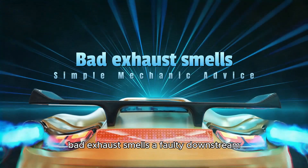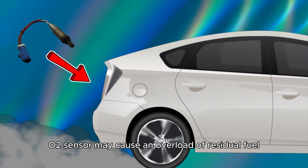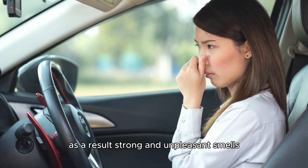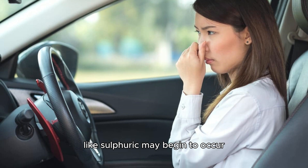Bad exhaust smells. A faulty downstream O2 sensor may cause an overload of residual fuel that's been unburnt in your vehicle's exhaust. As a result, strong and unpleasant smells, like sulfuric, may begin to occur.